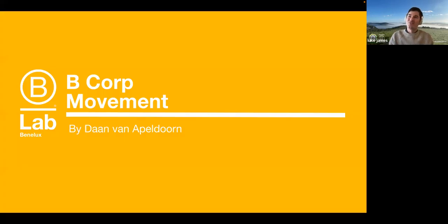Luke passes over to Dan to give an introduction to the B Corp movement and certification.